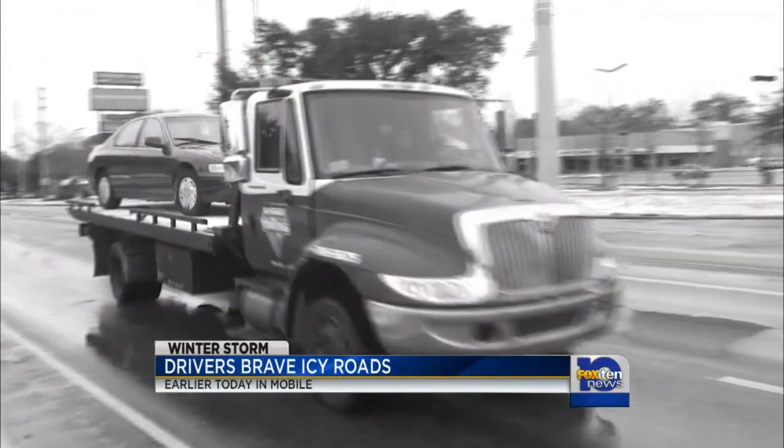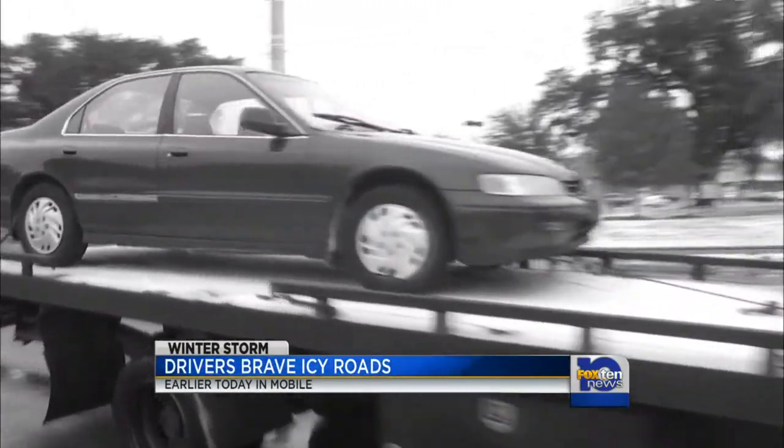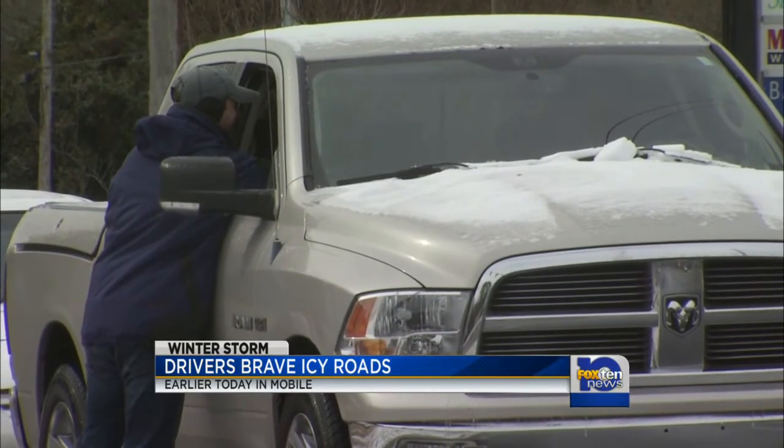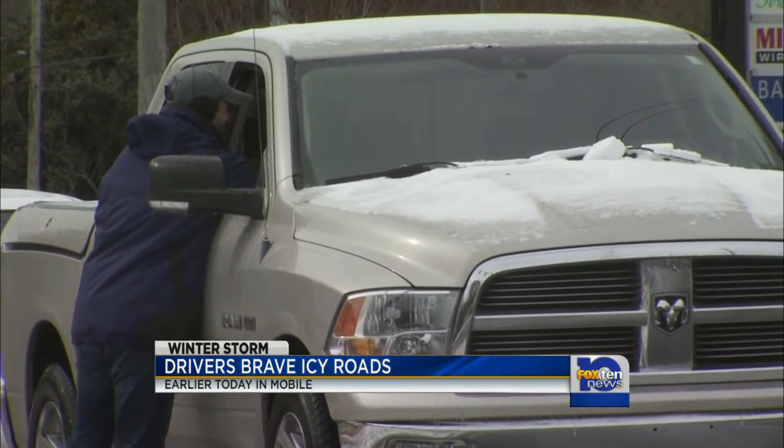Even northerners said these conditions are not very pleasant. A visitor from Pennsylvania said they're horrible — when she tried to get out this morning she couldn't even move her car. As one local put it: "I guess cold is cold no matter where you are." This is something we're definitely not used to. One person joked that Mobile will never get used to this — once every 10 years.